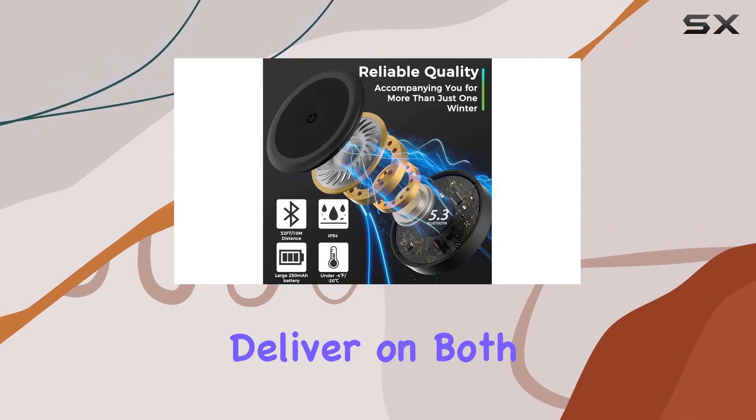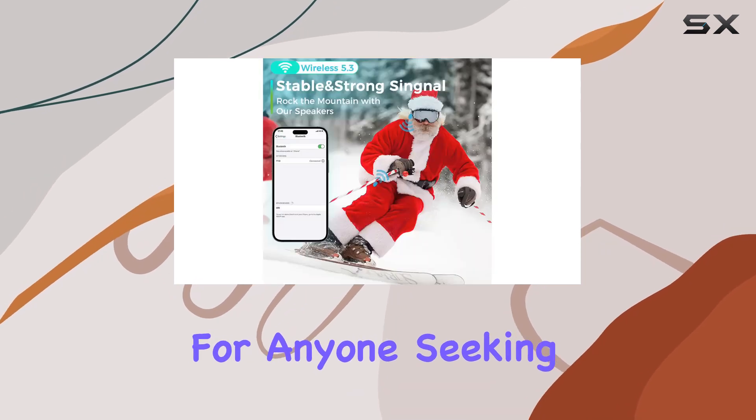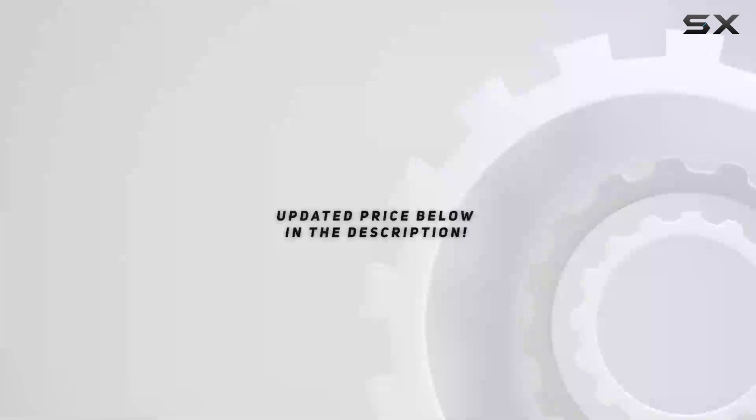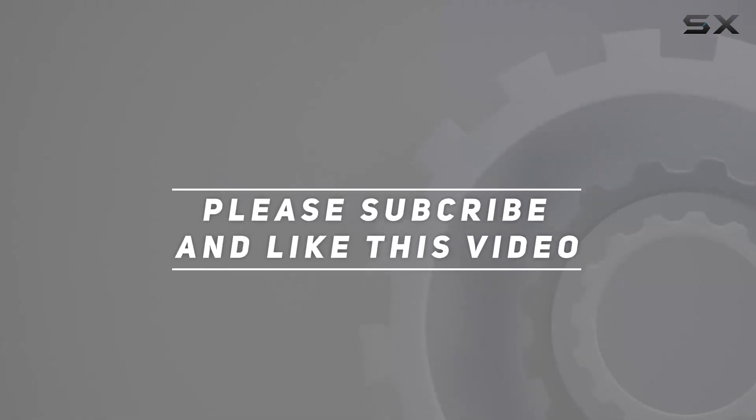Overall, the Kalenz T10 true wireless ski helmet speakers deliver on both performance and convenience, making them a must-have for anyone seeking an audio upgrade on the slopes or during outdoor activities. Check out the video description for the updated price, and thank you for watching.